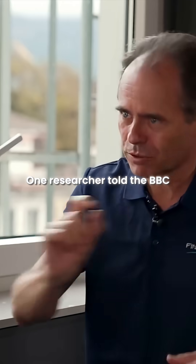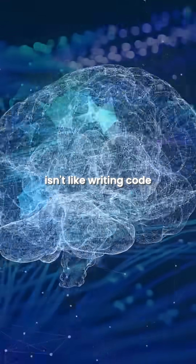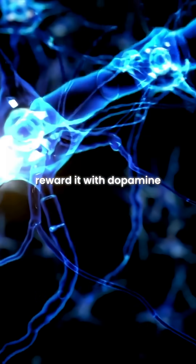One researcher told the BBC, 'We're treating this like a machine, but that's probably a mistake.' Training an organoid isn't like writing code — it's like raising a child. You give it patterns, reward it with dopamine when it's correct, and watch the neurons rewire themselves.